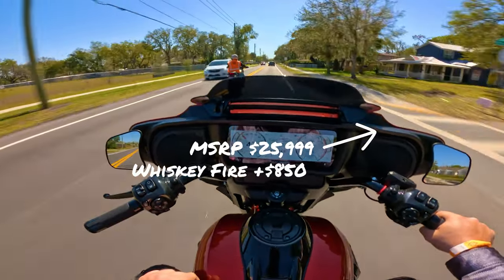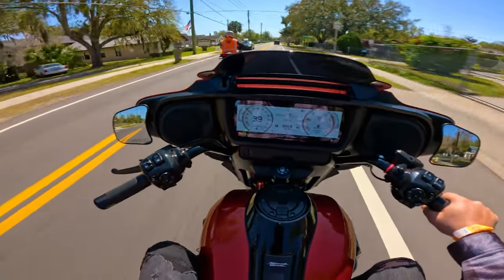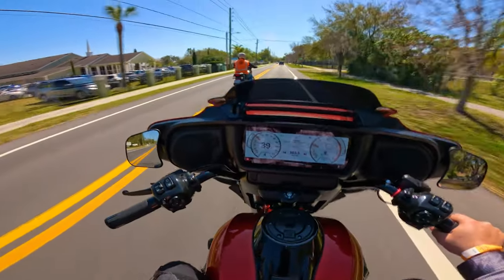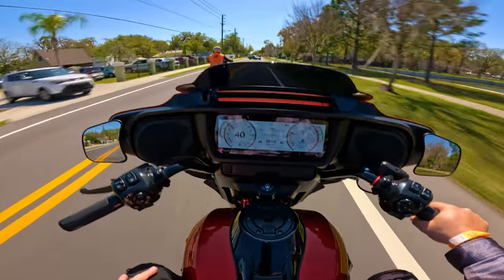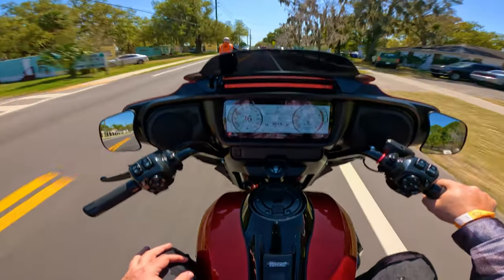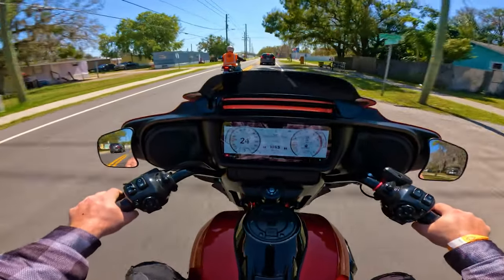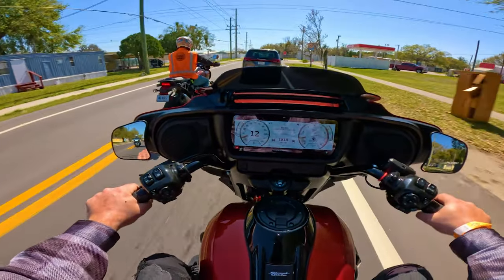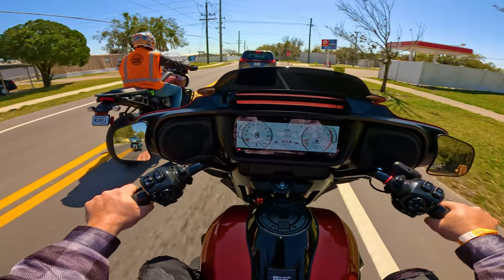First initial thoughts: ergonomically, I'm not too much of a fan. As you guys know if you watch my channel, I am six foot five. Take my review with a grain of salt because I'm a taller guy. Obviously any bike can be customized to your liking, but this is a straight-up review of how it comes stock from Harley-Davidson. Looks-wise, this is a beautiful, beautiful bike for sure.